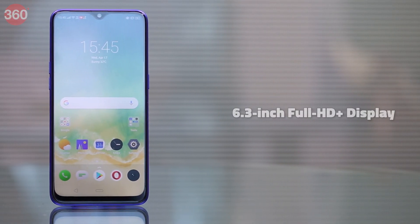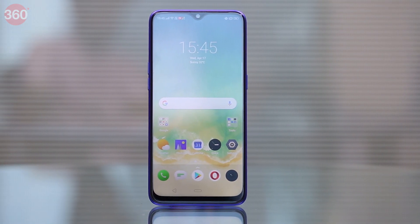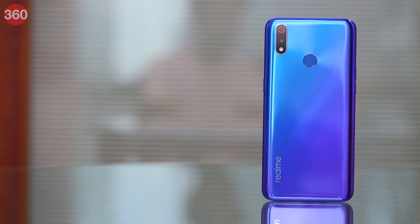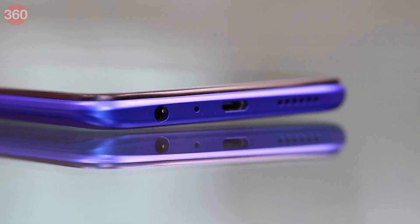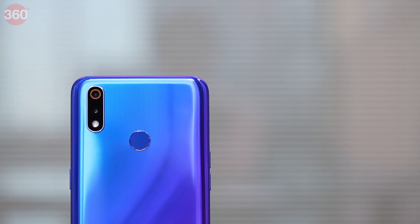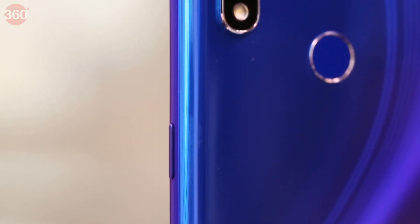The Realme 3 Pro sports a 6.3-inch IPS display with Corning Gorilla Glass 5 protection and fairly slim bezels on the sides. It has a laminate back which scuffs easily. The power and volume buttons are well-positioned and it has a 3.5mm headphone jack at the bottom. The Realme 3 Pro has a micro-USB port, which makes it feel dated. There is a dual-camera setup at the back along with a well-positioned fingerprint scanner. The Realme 3 Pro is offered in multiple gradient finishes, which might be appealing to some buyers.